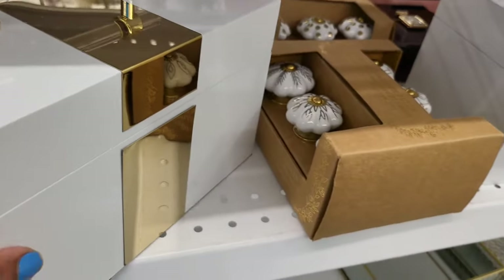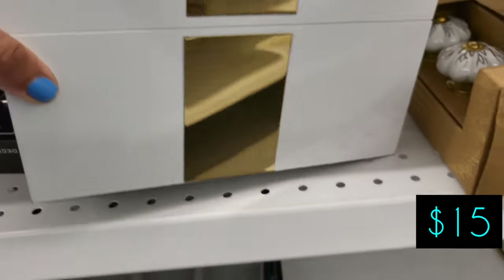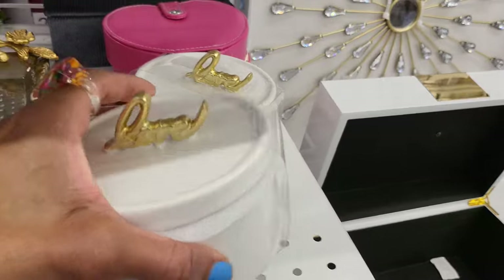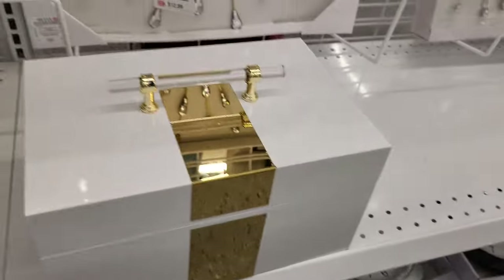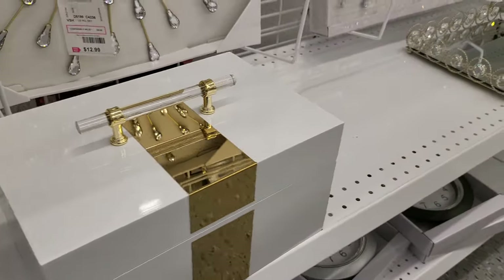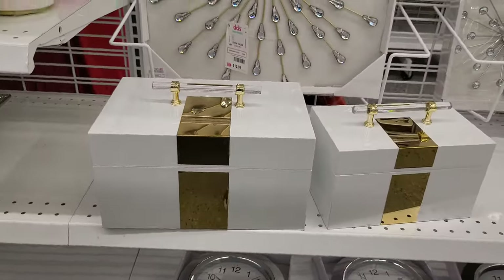This little case is cute — I've seen a lot of these cases in here — this is $15. Here's a little love-shaped thing you can put your jewelry in for $4. And here's another one — a little smaller — I think the bigger one is $17.